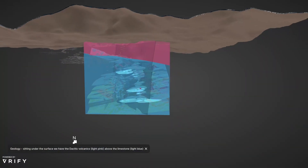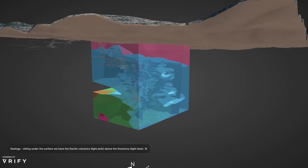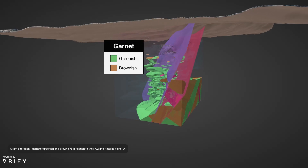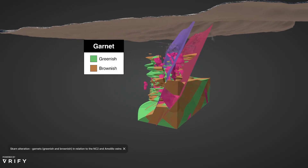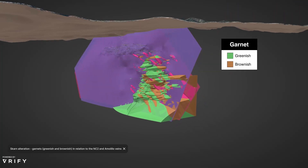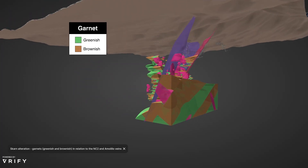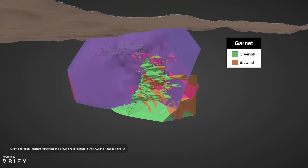Now, with the use of technology, we will move underground and view the basic geology as described — limestones sitting below the volcanics, that light pink volcanics on the top and to surface where the veins are. As I spin this round, you can see the underground workings of the vein mine. If I peel away the dominant host rock unit, you'll see the main garnet alteration — that green and brown — which has been modeled using 242,000 meters of drilling. I've included the NC2 and the Amelillo veins for reference, and you can see the infrastructure for the La Colorado mine with the light gray lines showing the development levels.